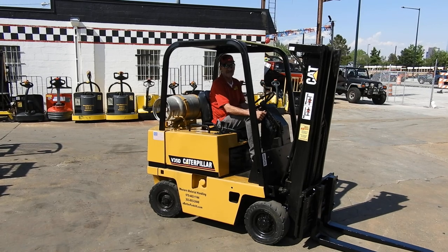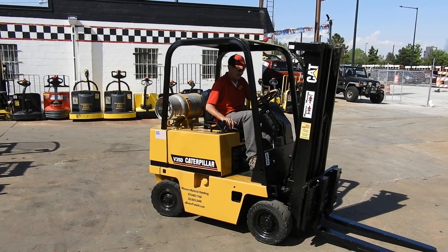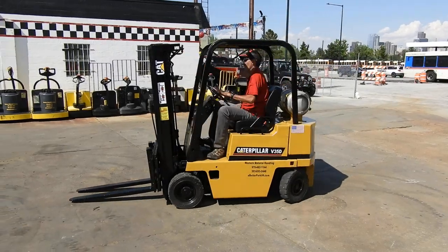Good afternoon from Western Matilda Handling. It's Dennis and Wade. Today we're looking at a CAT 3,500 pound pneumatic tire forklift. This has a short 177 inch triple nest mast. It's got a short overhead guard. If you've got a clearance problem, this forklift will help you out.